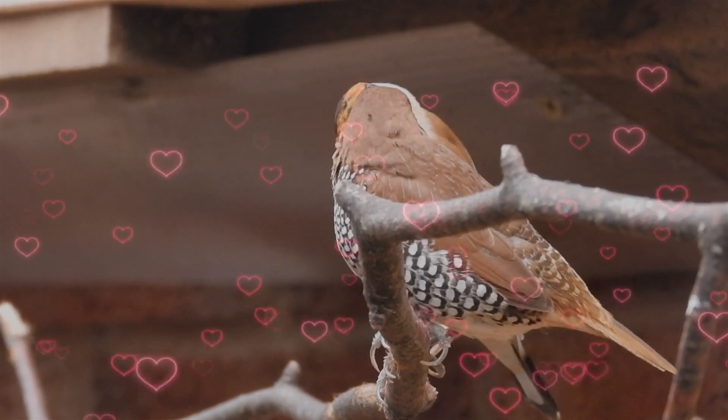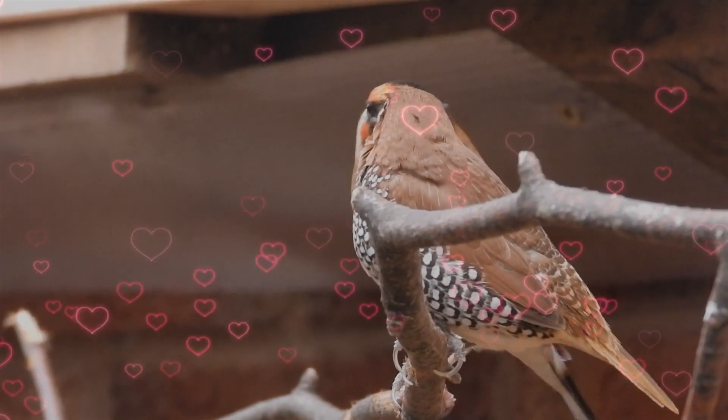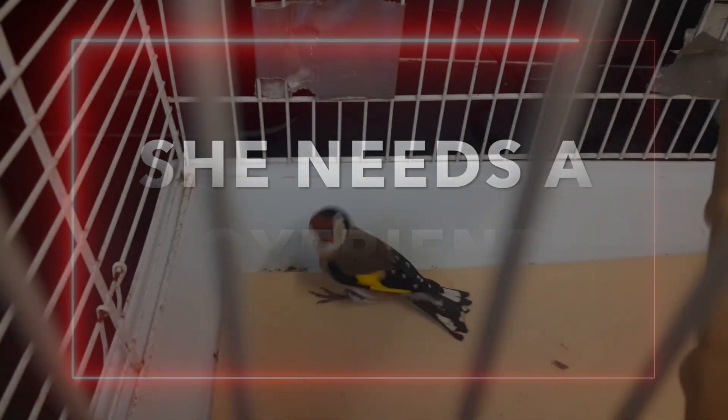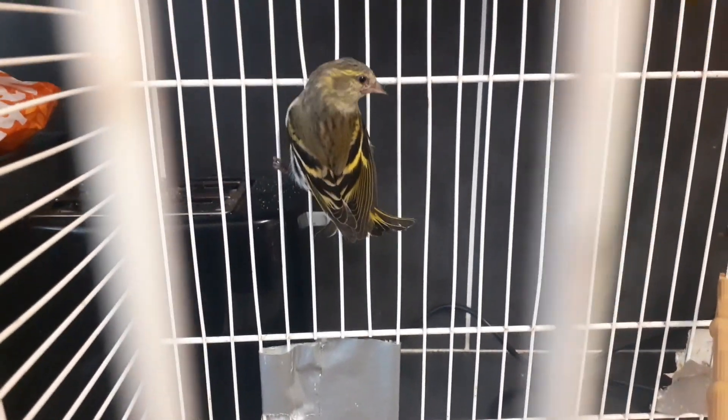Today we managed to get hold of a male goldfinch and a female siskin. These were from a reliable breeder that I've used in the past. Here we've got a cock goldfinch, which is very very flighty, and a hen siskin. These are to go with our cock siskin and our hen goldfinch that are already in the aviary.